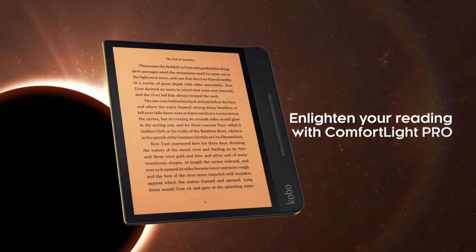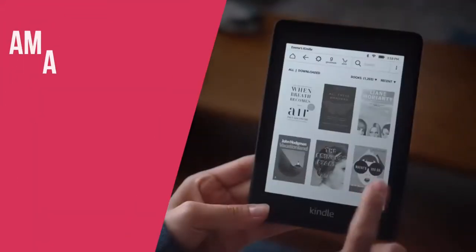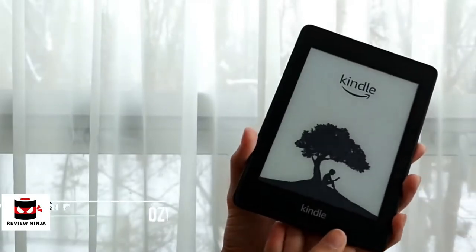Okay, so with that out of the way, let's get started with the video. At number 5 on our list is the Kindle Paperwhite. This is our best overall e-reader, priced at around $149.